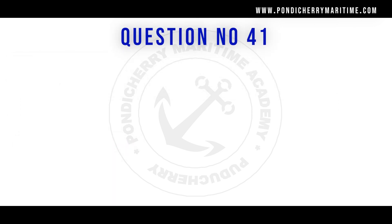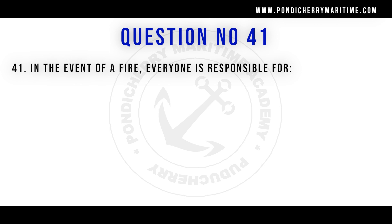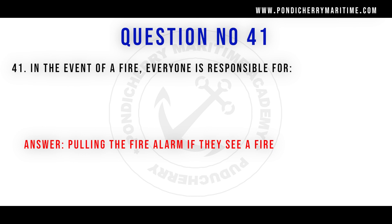Question 41: In the event of a fire, everyone is responsible for pulling the fire alarm if they see a fire. The first thing in extinguishing a fire is to report it — informing all other crew of the fire's location. This is done by raising the fire alarm immediately upon seeing the fire.